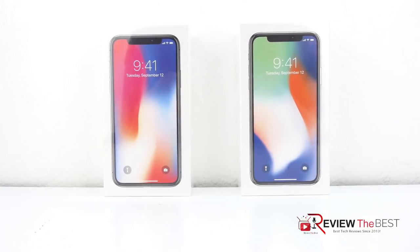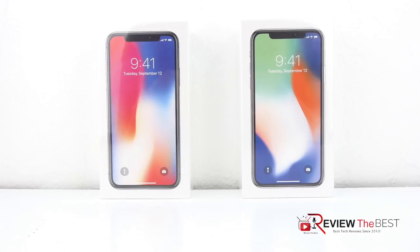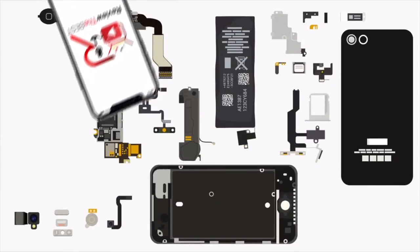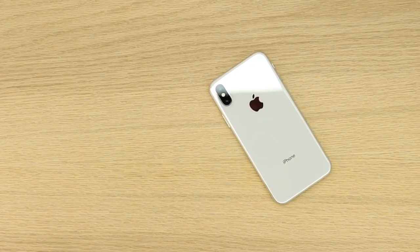What's up guys, Aaron here back with another video. In today's video I'm going to be talking about the top 5 features that I like about the iPhone X, so stick around. Welcome back and let's get straight into it.